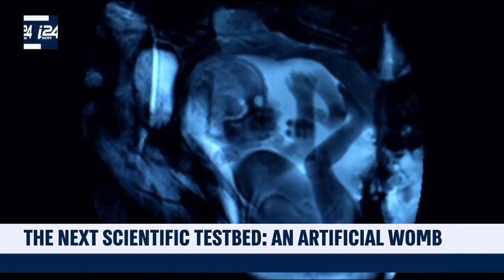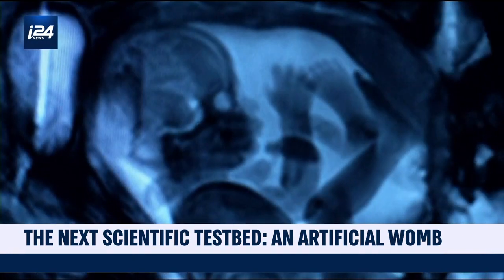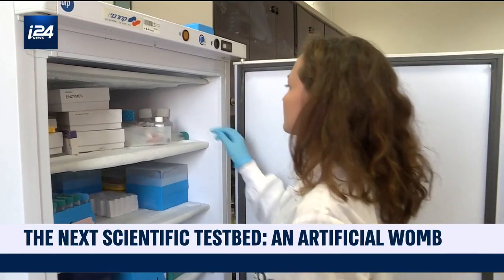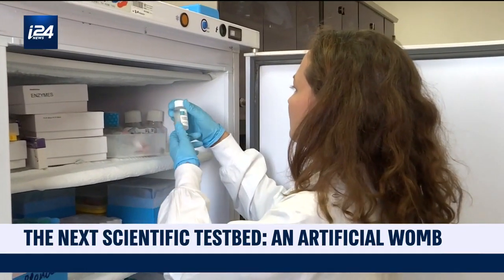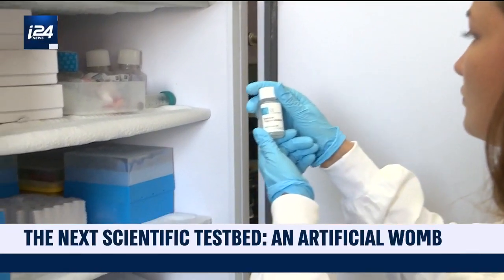The idea is that different physical circumstances can drastically change fetal development, either leading to a healthy outcome or congenital defects. And growing embryos in isolation on artificial uteri will let doctors determine what those circumstances are. Ariel Levin-Waldman, I-24 News.